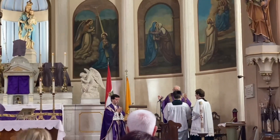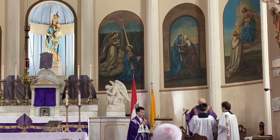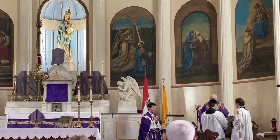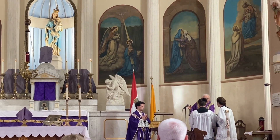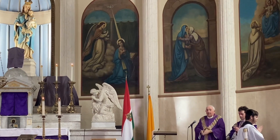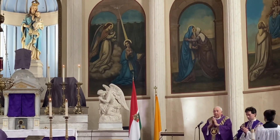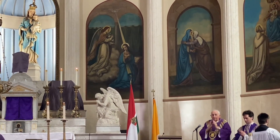The Lord be with you. And with your spirit. Amen. Thanks be to God. Amen.